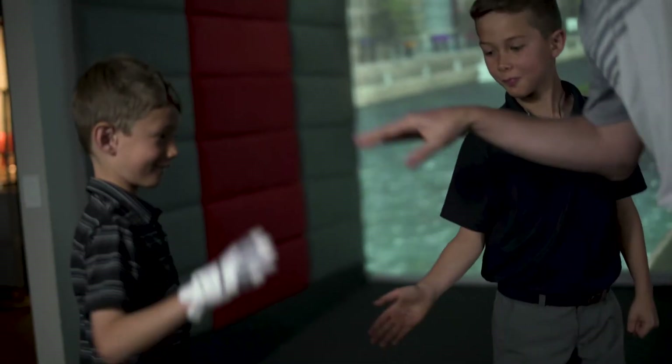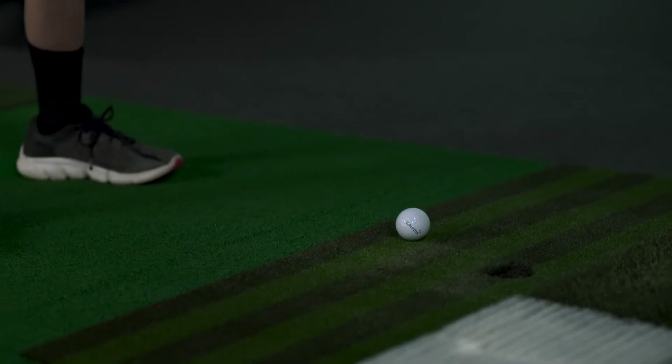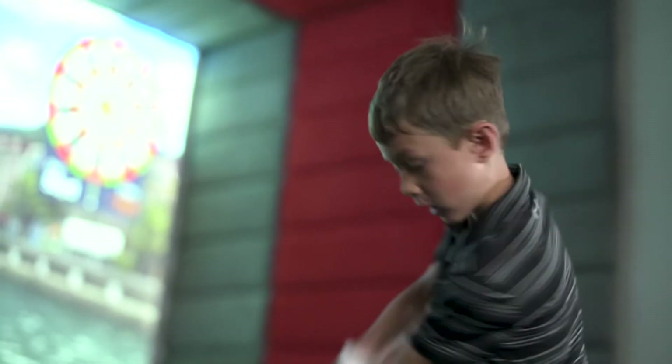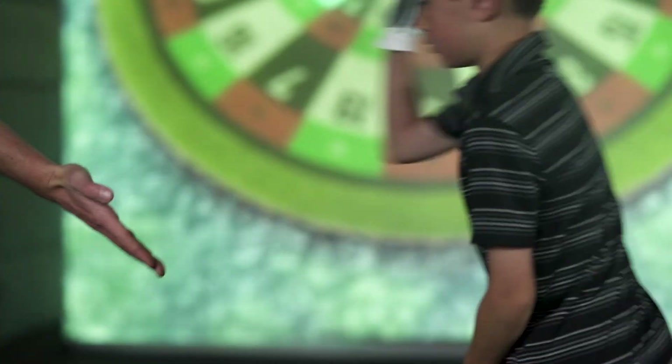GolfZone is great for everyone, including kids. With the junior tee box option and difficulty settings, the whole family can play the same course. Keep their practice time up without leaving the comfort of your home.